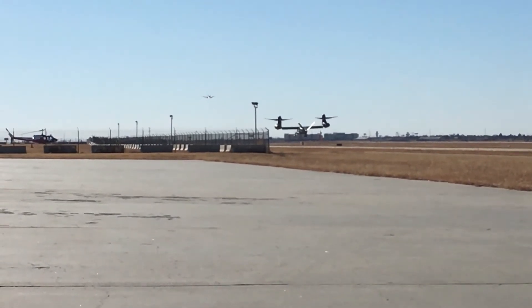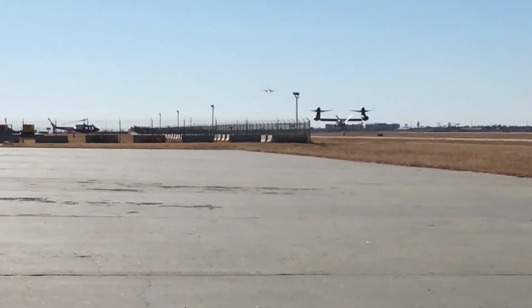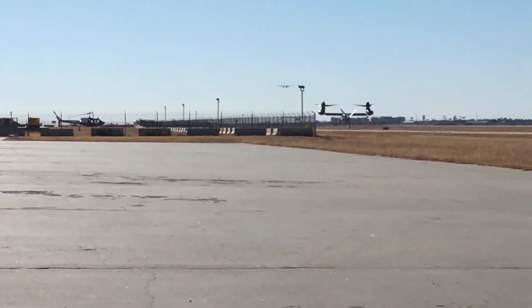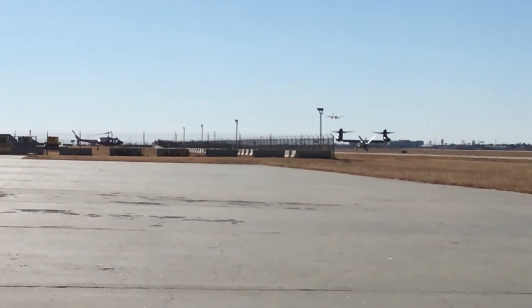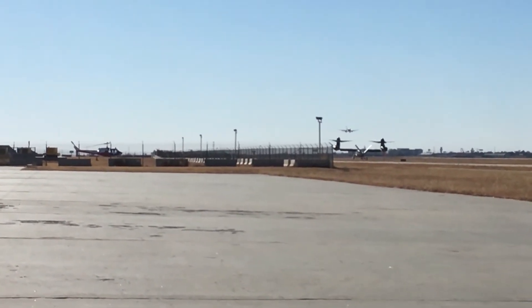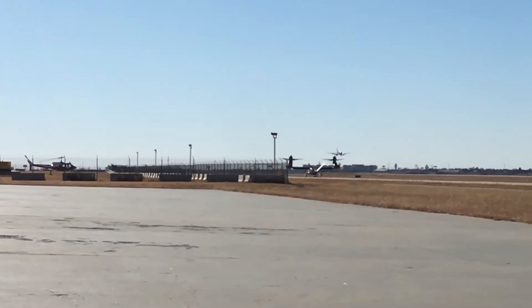That's the next-gen tilt rotor at the Bell Helicopter Plant in Amarillo, Texas. Low-level, early test flights — basic hover testing. And it looks like we might have a tanker flying in behind him.